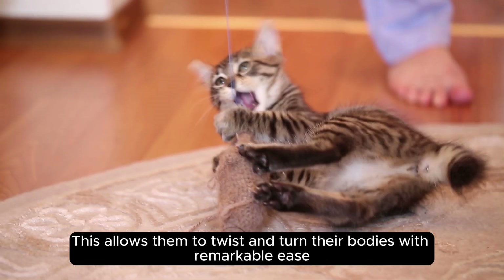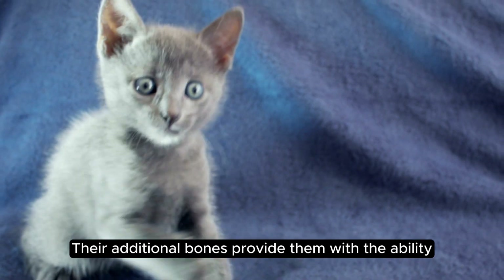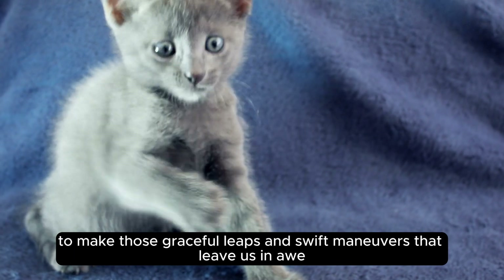This allows them to twist and turn their bodies with remarkable ease. Their additional bones provide them with the ability to make those graceful leaps and swift maneuvers that leave us in awe.